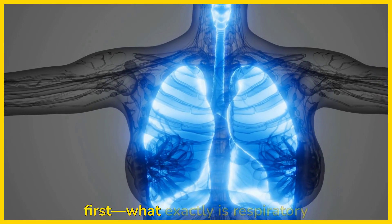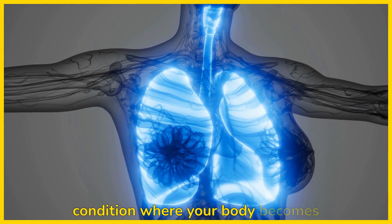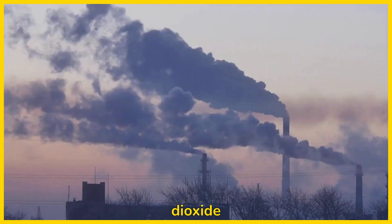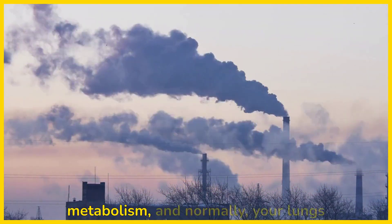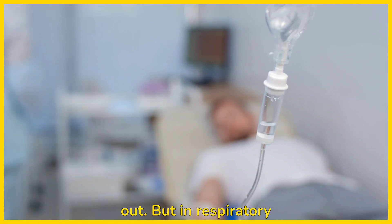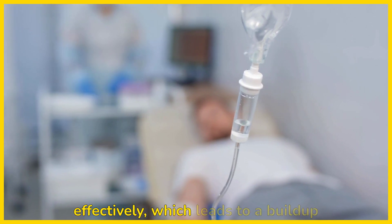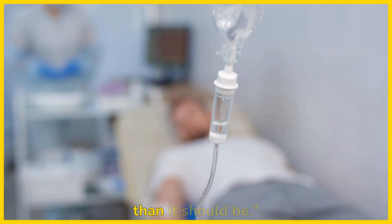First things first, what exactly is respiratory acidosis? It's a condition where your body becomes too acidic because it can't get rid of enough carbon dioxide, CO2. Carbon dioxide is a waste product of metabolism, and normally your lungs get rid of it when you breathe out. But in respiratory acidosis, your lungs aren't able to do this effectively, which leads to a buildup of CO2 in the blood.